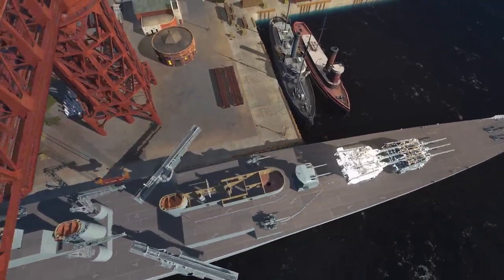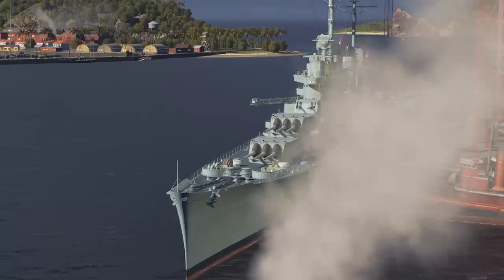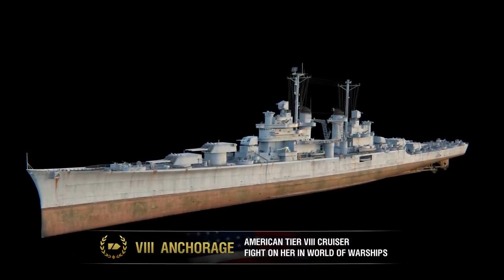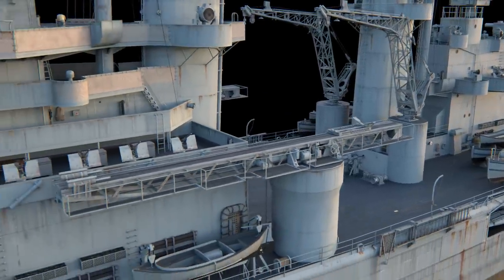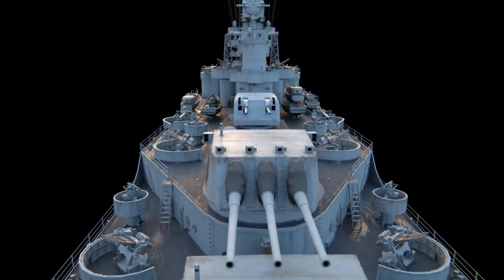Plans also included an increase in the number of guns to 12 and in speed to 35 knots. The project, codenamed CA-A, was completed in September 1940. The project's ships had enhanced armor and a speed of 34 knots, slightly surpassing the Baltimore-class ships in displacement but carrying the same nine main battery guns.